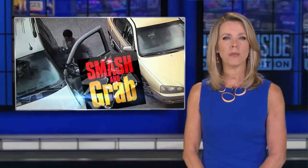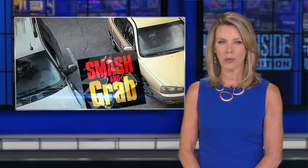It's a problem all over the country: thieves smashing vehicle windows to steal what's inside. But is there a way to keep from becoming a victim? Lisa Guerrero reports.